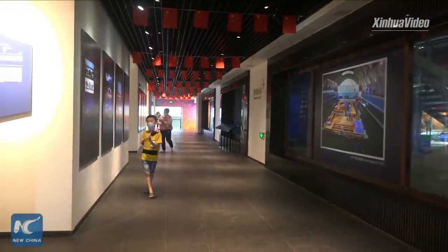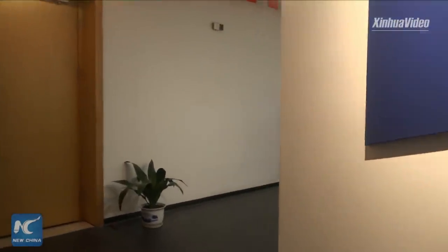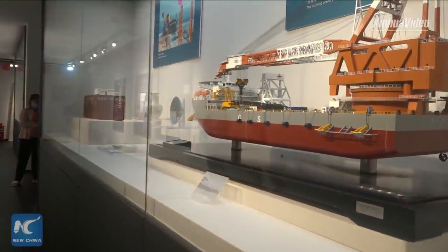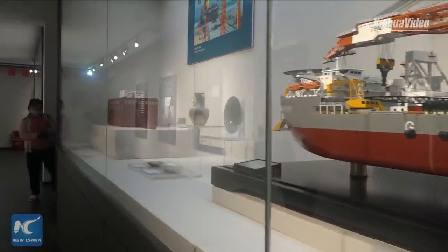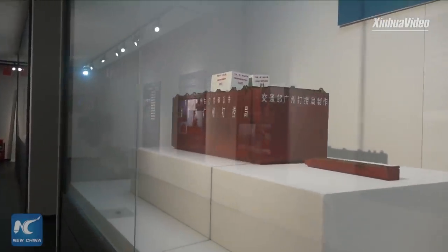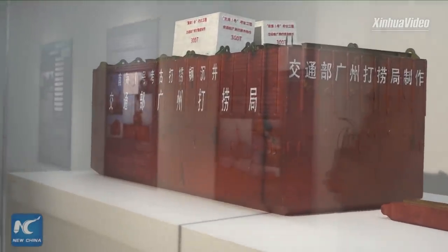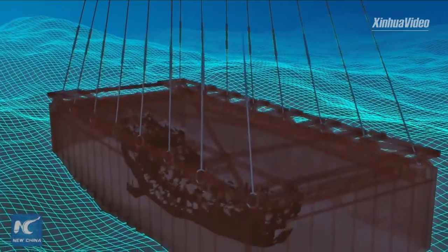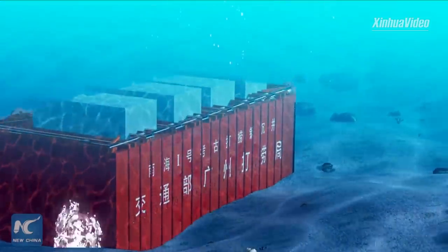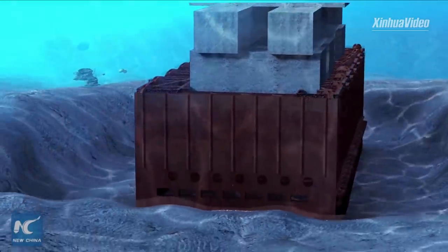Nanhai No.1 ship was a merchant ship believed to be from the Song Dynasty. What makes it so special and famous is the way it got out of the water. The excavation of Nanhai No.1 officially started in November 2013, using the saturated water method. Here is a model of how the ship was retrieved from the deep sea.